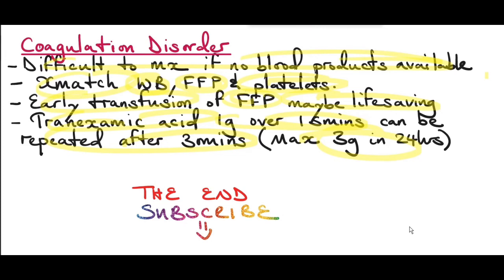For secondary postpartum hemorrhage — occurring after 24 hours until six weeks postpartum — the main cause is infection like endometritis. It's important to look out for retained products of conception and malignancies like cervical cancer or choriocarcinoma. A vaginal swab and an ultrasound should be performed to check for retained products of conception or other pathology. This concludes our discussion on postpartum hemorrhage. Thank you for listening and please don't forget to subscribe.